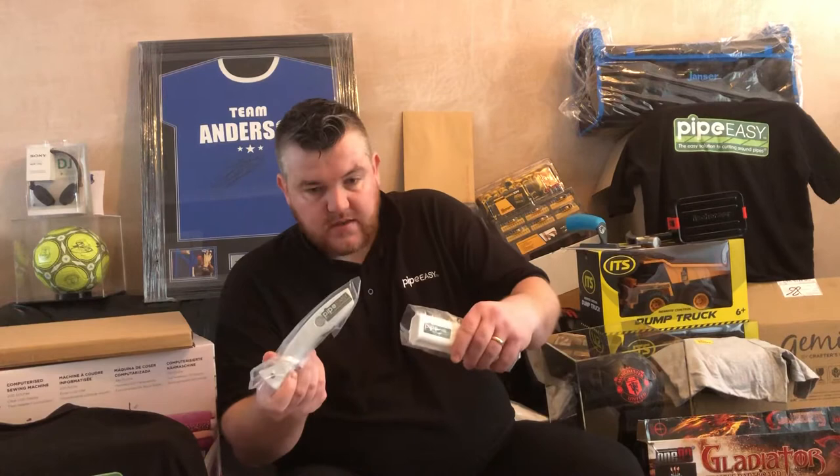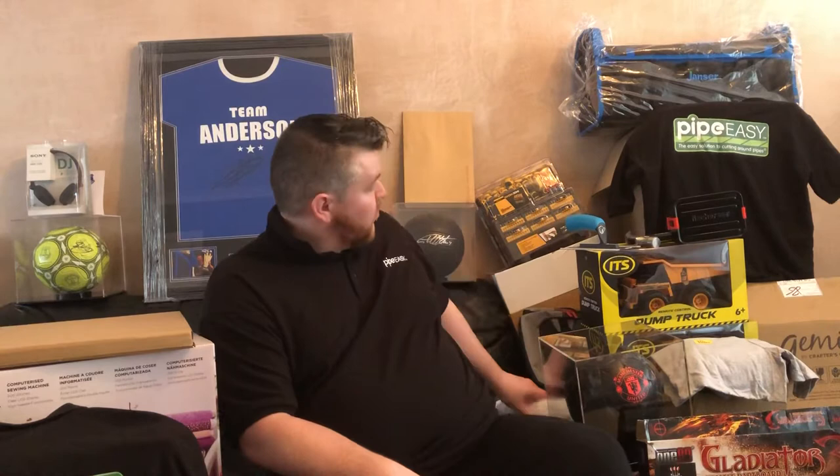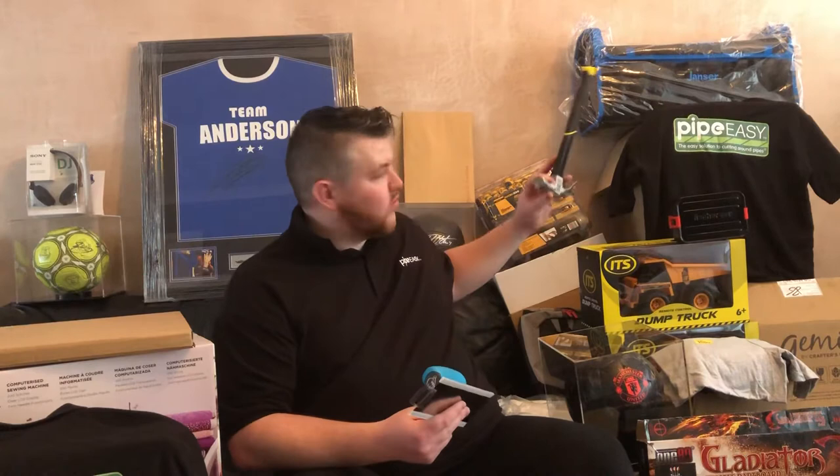Nice Pipeeasy knife there. The Yanser knife. Nice Man City one. We've got a United one. We've got quite a few other things. There's a nice tool bag up there from Yanser. We've got tools.